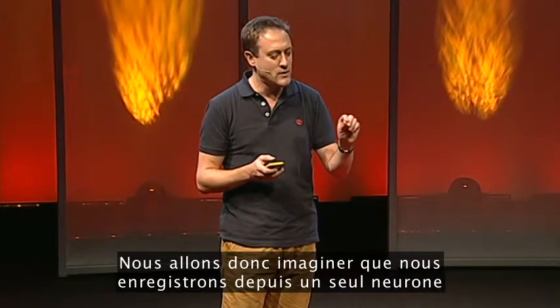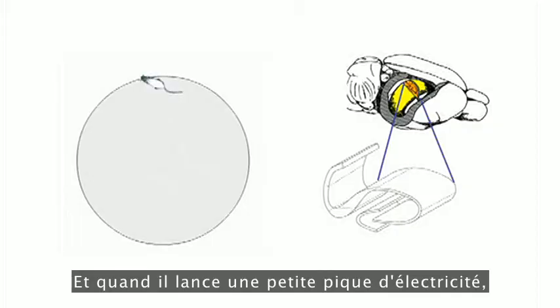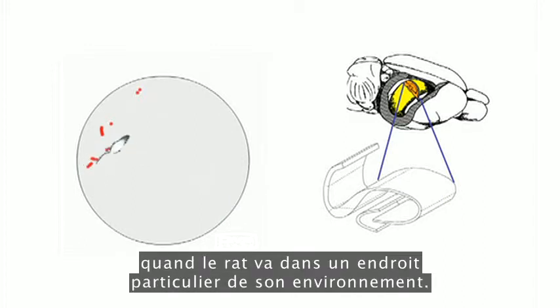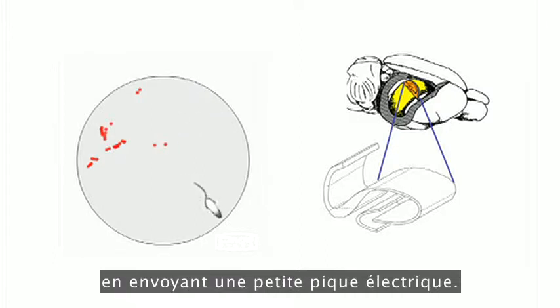We're going to imagine we're recording from a single neuron in the hippocampus of this rat. When it fires a little spike of electricity, there's going to be a red dot and a click. What we see is that this neuron knows whenever the rat has gone into one particular place in its environment, and it signals to the rest of the brain by sending a little electrical spike.